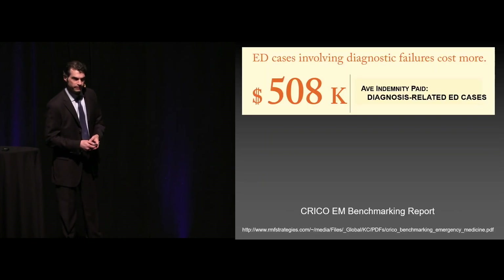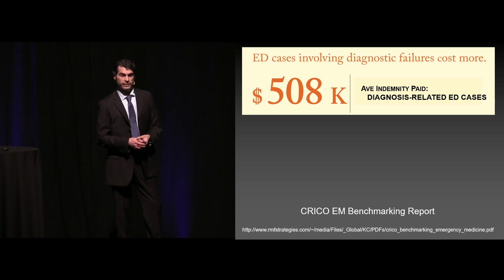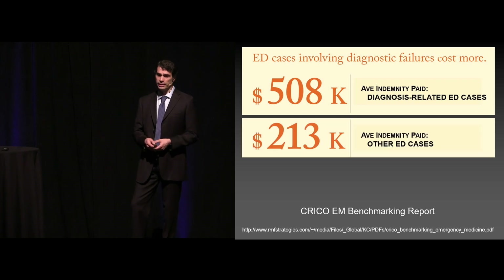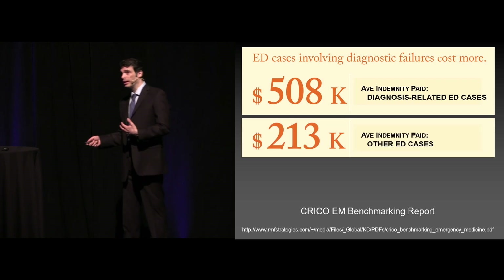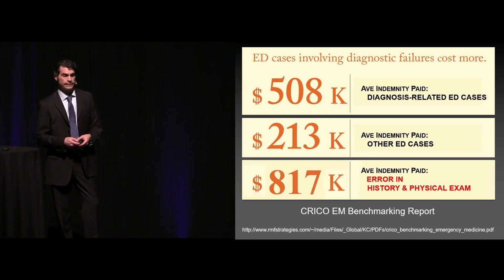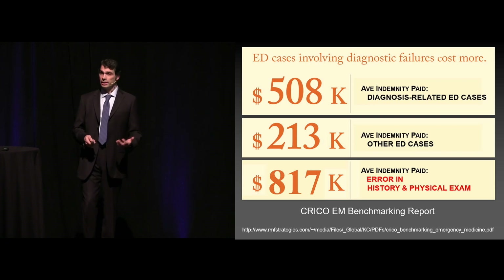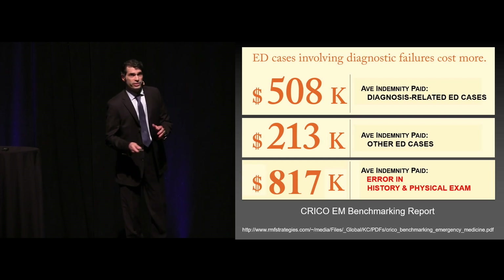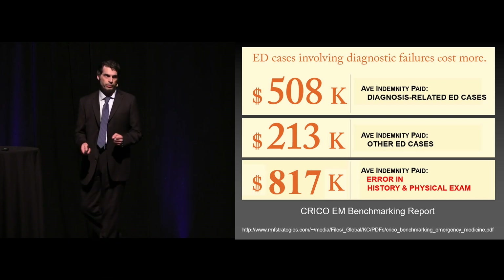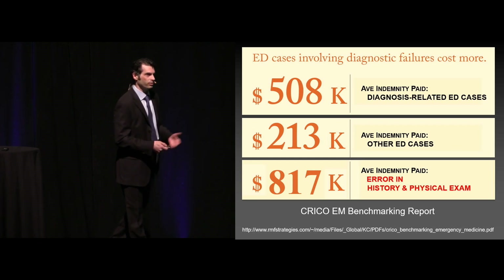When there's a diagnostic failure — in other words, a missed diagnosis — it tends to cost more. The average indemnity paid out for ED-related cases with a diagnostic failure is about half a million dollars. If you don't miss a diagnosis, the average payout is a little bit more than $200,000 — clearly more than double the amount just from missing it. But in particular, when there's an error involving the history and physical exam, look at the amounts involved: it quadruples the amount. Now typically, this comes down to documentation. It's not necessarily that the exam wasn't done, it's that the exam was not documented. This is something we're going to try to help instill in everybody over the next couple of days about how to prevent you having that problem.